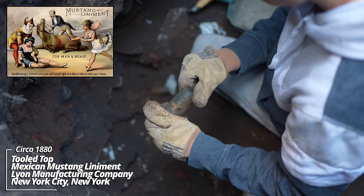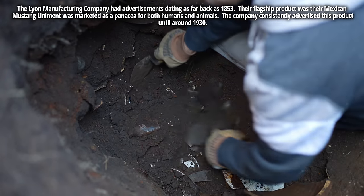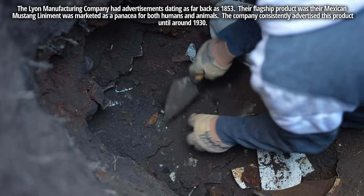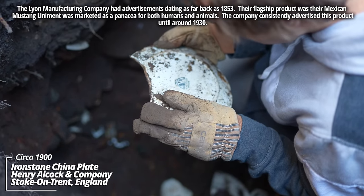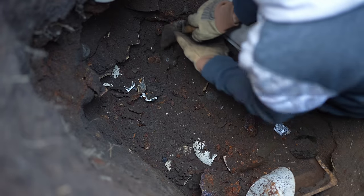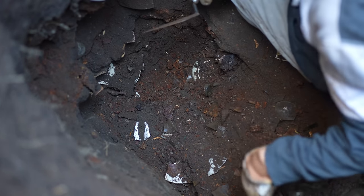Lion Manufacturing Company, New York — Mexican Mustang Liniment, tooled top. Another unembossed Philadelphia oval style drugstore bottle. Each Alcock and Company, England — some more ironstone whiteware. Could be some kind of toiletry bottle, broken top. I'm amazed at how much stuff is in here.